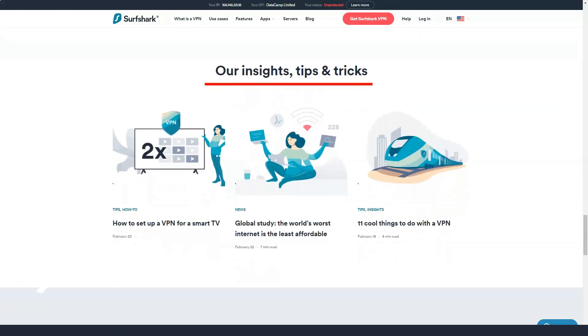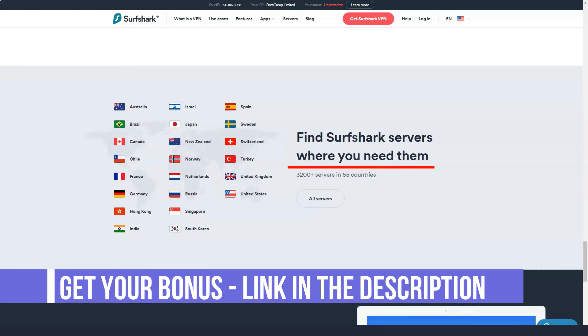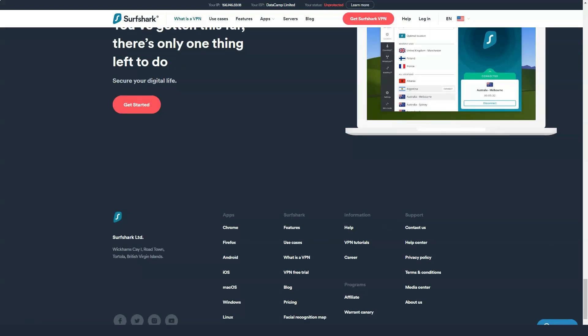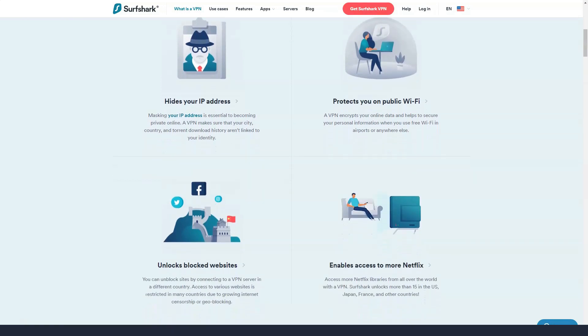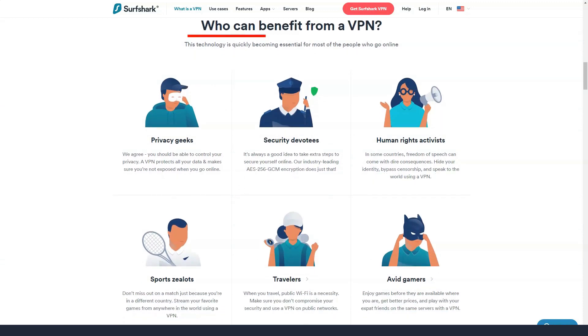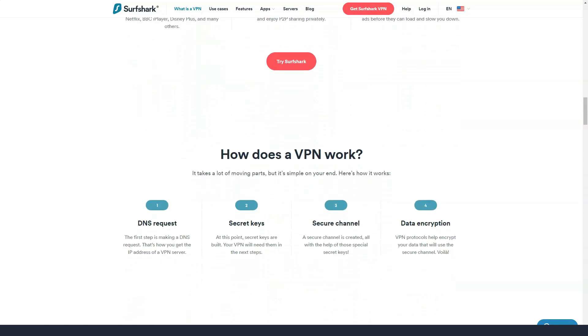Like many VPNs, Surfshark rewards long-term commitments with big discounts. Surfshark's annual subscription costs just $59.76, which is significantly less than the $71.87 average. The company also offers a six-month plan for $38.94. These plans will absolutely save you money, but I still recommend starting with the shortest subscription possible to make sure it works for you, and then increasing to longer subscription terms if you decide you like the service.